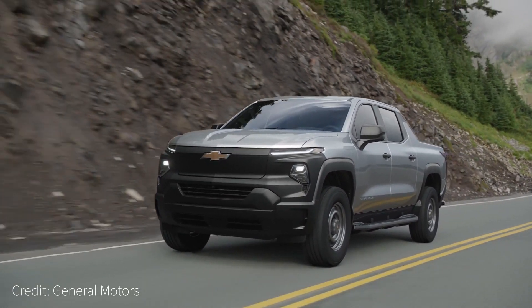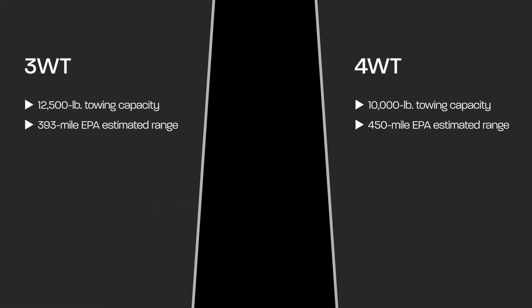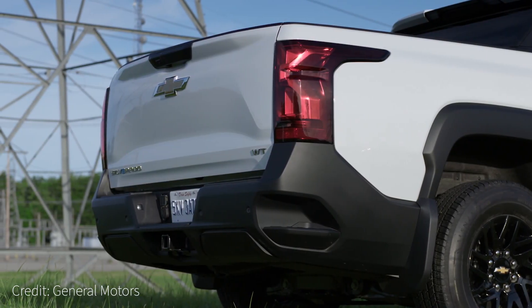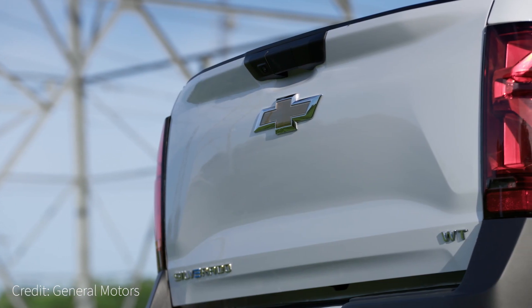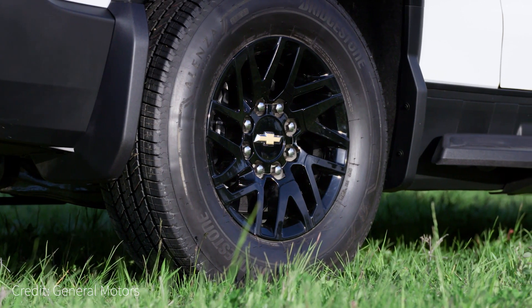Fleets with a focus on productivity may opt for the 3WT, which has a 12,500-pound towing capacity and just shy of 400-mile range, while the 4WT excels at energy efficiency with a 450-mile range, though it has a 10,000-pound max towing capacity. Both leverage GM's Ultium platform, also used by the Bright Drop Zevo Cargo Van, Electric Chevy Blazer Police Pursuit Unit, and Equinox SUV, to name a few.